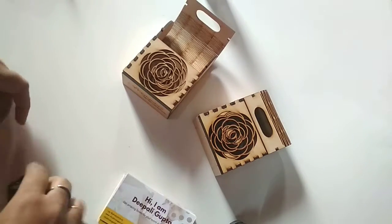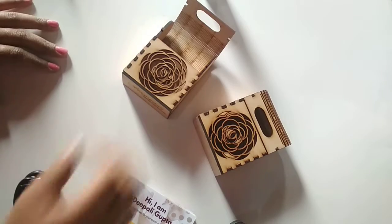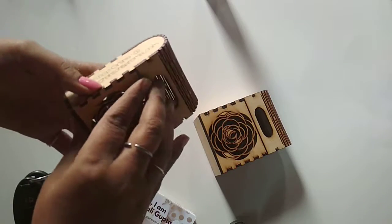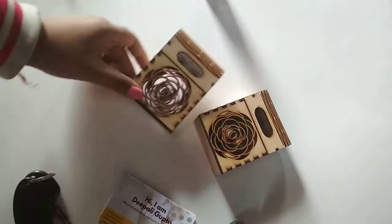It's a very beautiful box — you can keep candies, chocolates, or whatever you want. Thanks for watching, see you soon, bye!